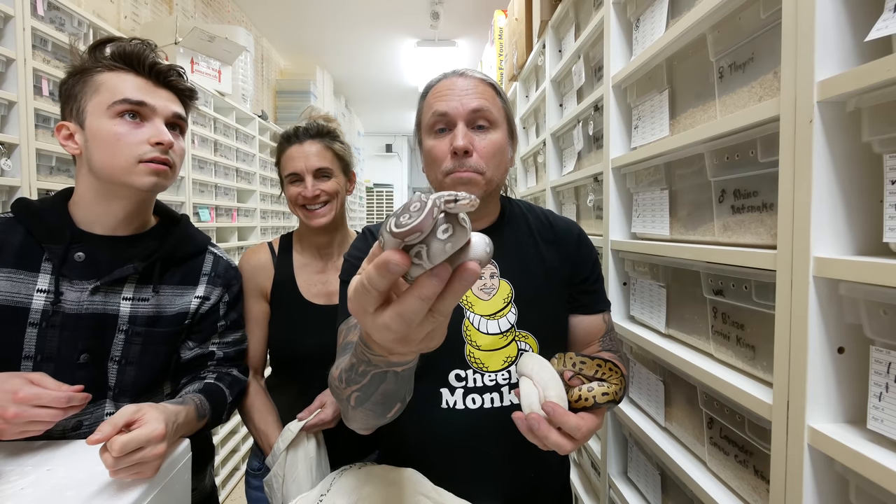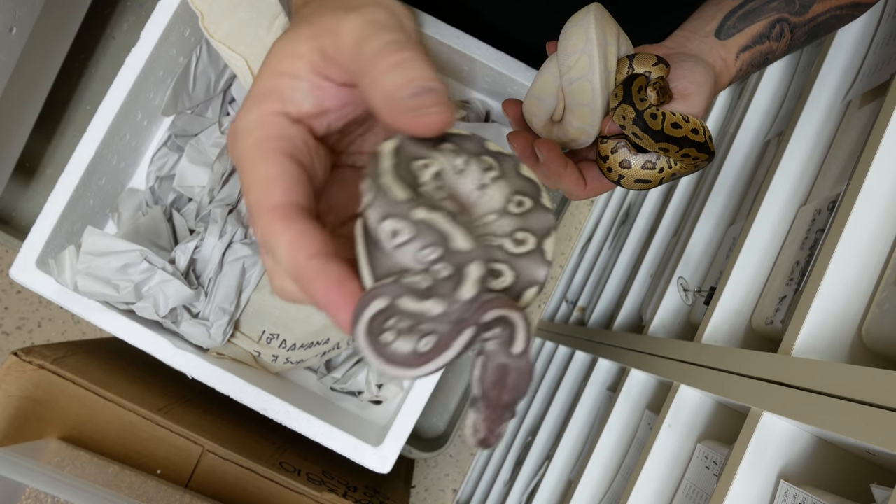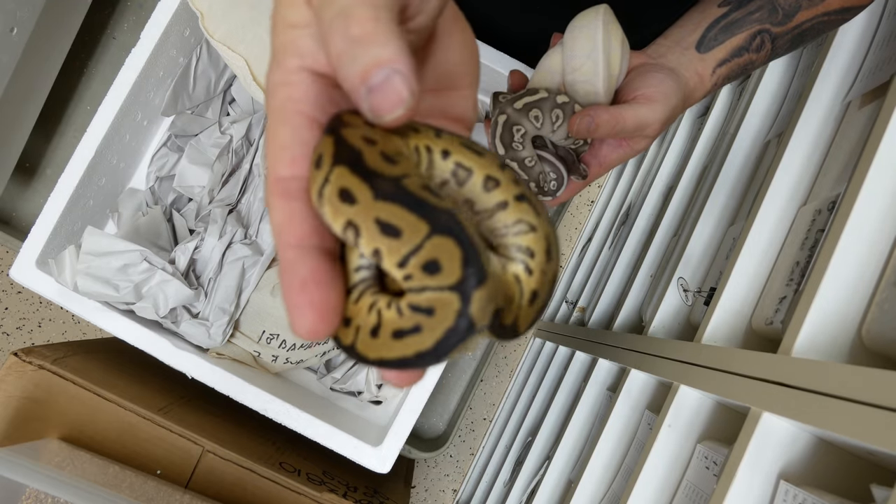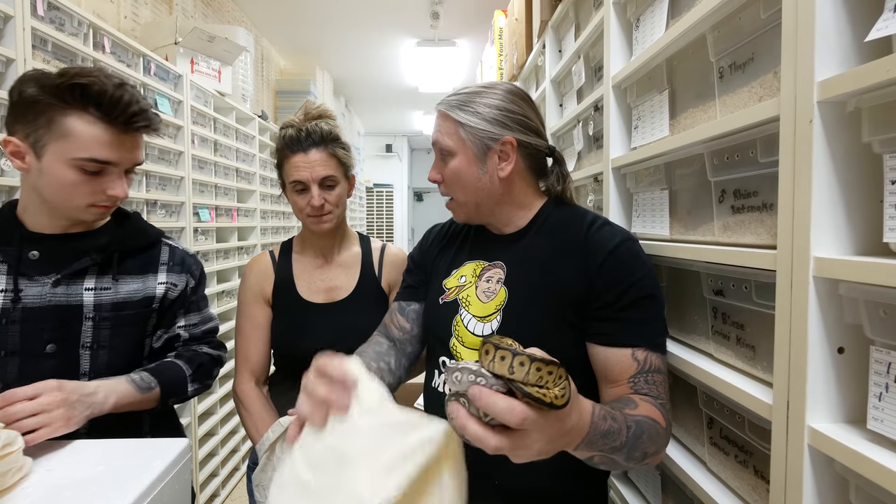This here is a phantom mystic, which is kind of like a mystic potion-y type of thing. That is really, really beautiful. And then finally, I just have this clown ball python. I was really happy with my bag.